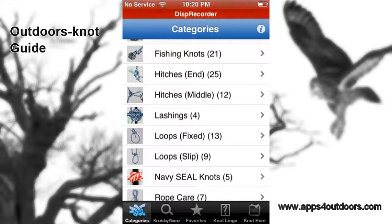For a buck 99, you'll find it under utilities. We hope it'll be useful for you — Knot Guide, where you can learn 100-plus knots. You've heard about it right here at Apps for Outdoors. My name is Brian Landrum.